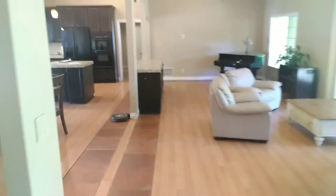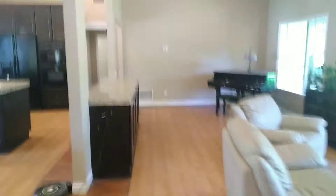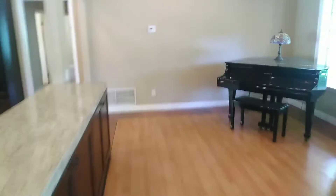Now let's go back to where we started. Let's go through the living room, dining room, main entrance of the house.